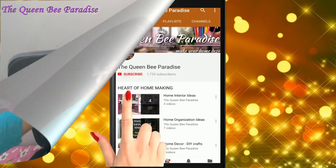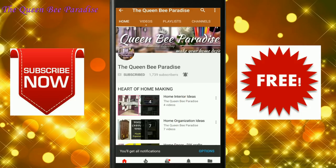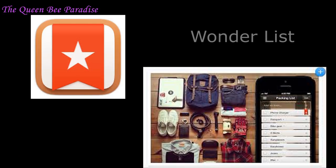Before getting started, I request you to subscribe to my channel and hit the bell icon for notifications. Please follow me on social media for more updates.